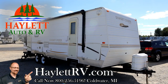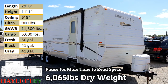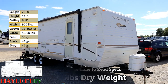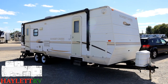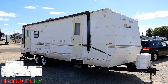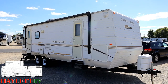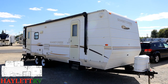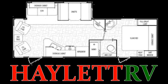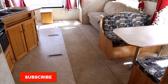A 6,065-pound Sunnybrook super slide rear living couples model here at Haylitt RV of Coldwater, Michigan, just coming in on trade. Overall it looks okay, but there is a spot in the back where the chairs would be — it does not currently have any rocking chairs — that has experienced a leak in the past. We're going to examine that first and foremost, get it out of the way, and go from there.